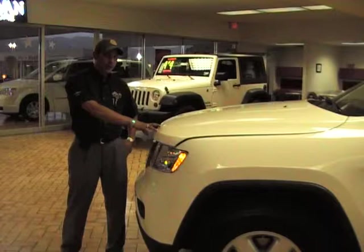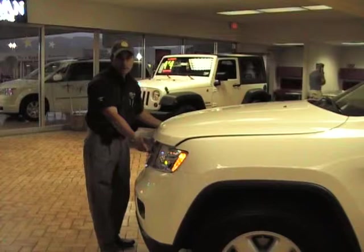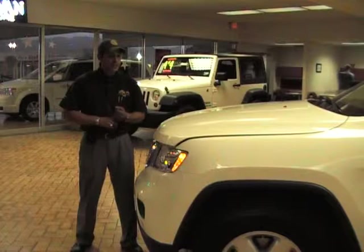Everything has been reimagined and redesigned from the ground up with the customer in mind, still keeping the traditional seven-slot grille with the round headlamps, with available Xenon high-intensity discharge headlamps with auto-leveling and tracking technology to keep your lines in the road at all times.